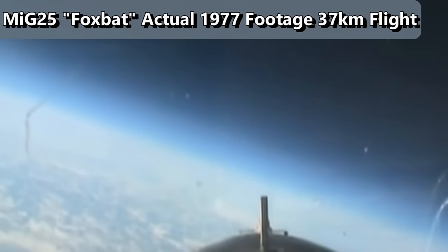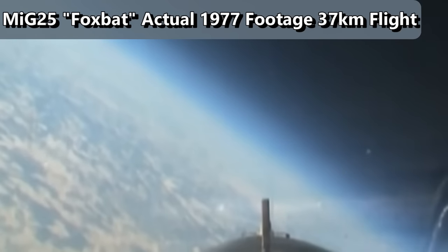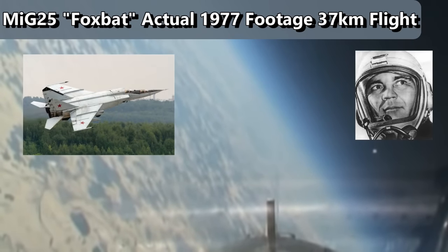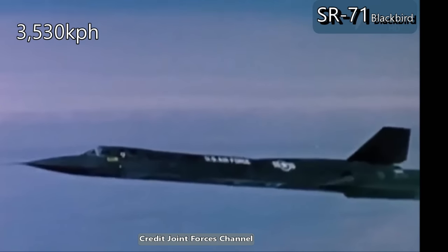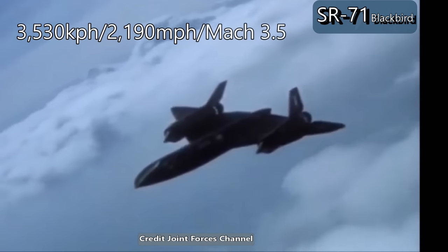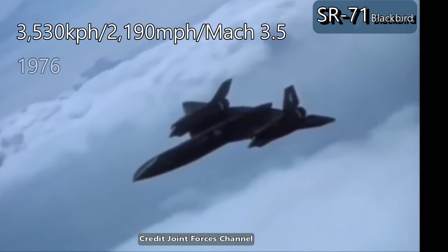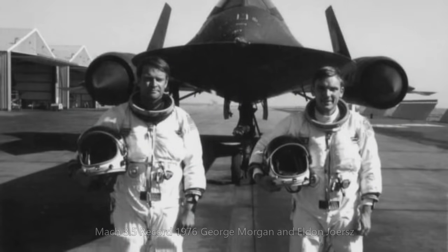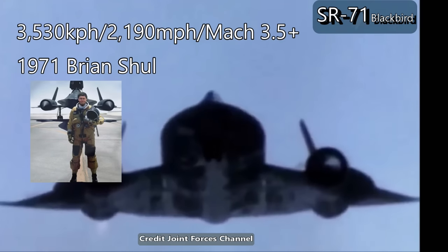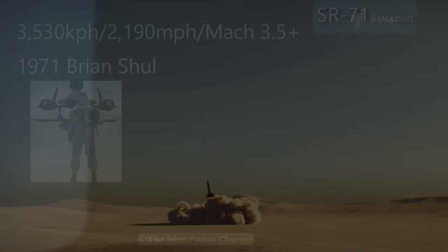The altitude record for jet engine flight was set in 1977 by Alexander Fedotov in a MiG-25M. The official speed record for an air-breathing craft is 3,530 kilometers per hour — 2,190 miles per hour, or about Mach 3.5 — and was set in 1976 by Eldon Joriz and George Morgan in an SR-71 Blackbird. Though unofficially, SR-71 pilot Brian Shule claimed to have exceeded Mach 3.5 in 1986, while avoiding a surface-to-air missile launched to intercept him.